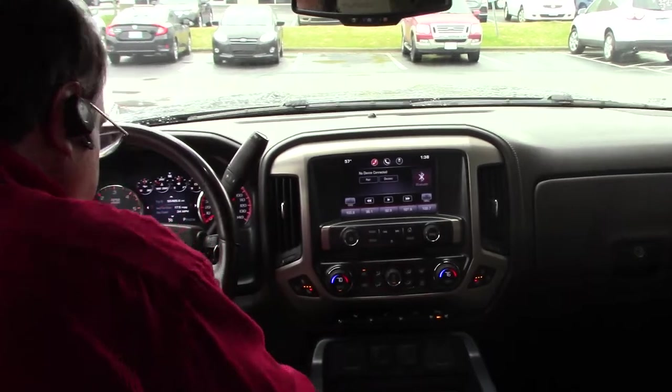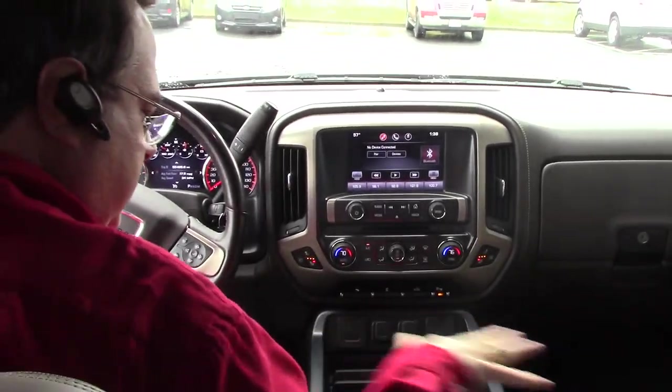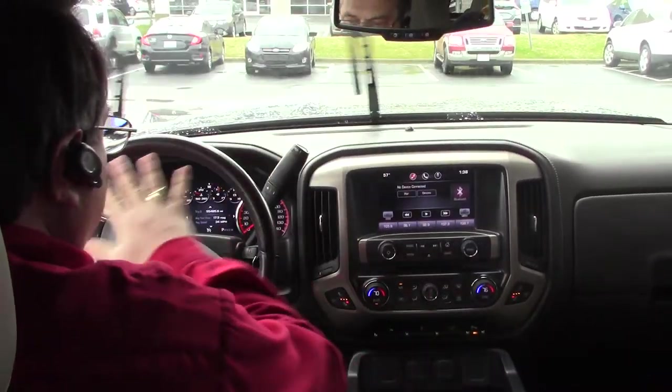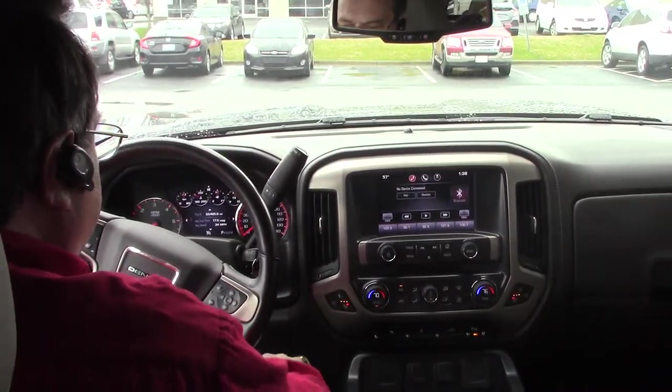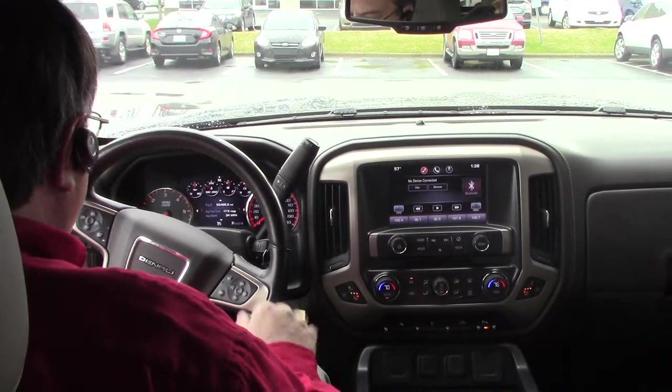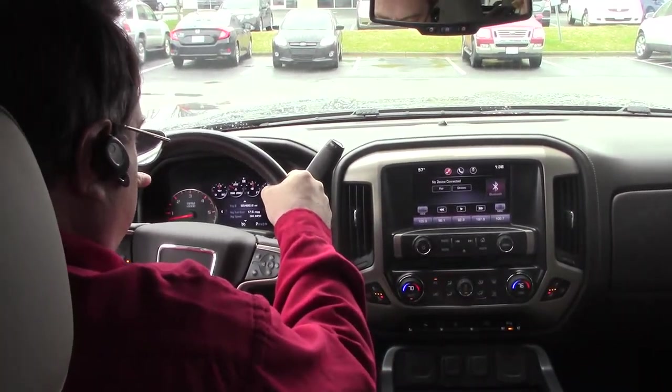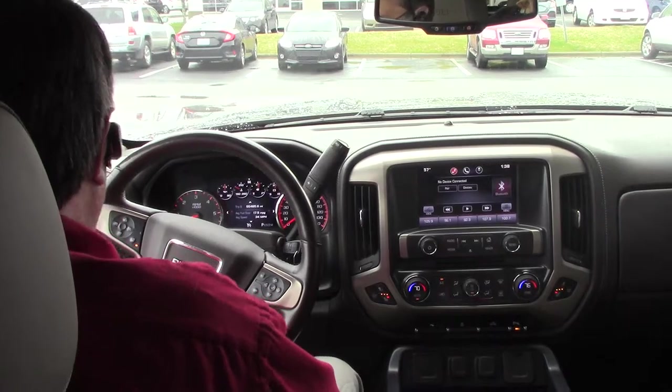As you enter the vehicle it's very roomy, very spacious, very clean. The leather is in great condition. You have your controls that are easily readable and easy to get to. Your steering wheel has all of your computer controls. There's also a heated steering wheel with this vehicle, which is really nice on these cold wintry days.